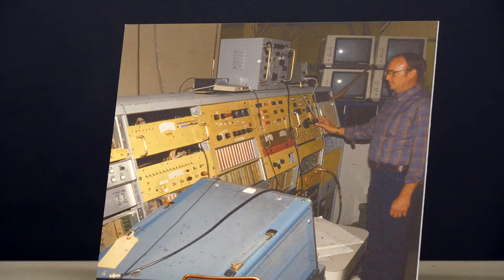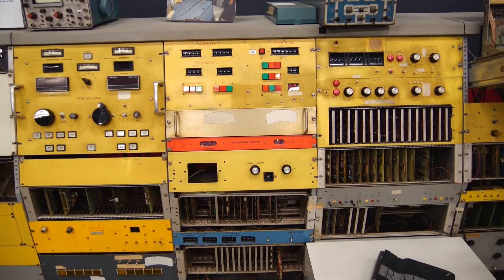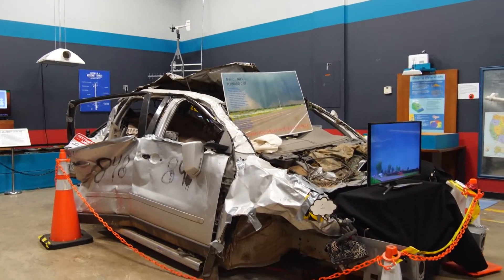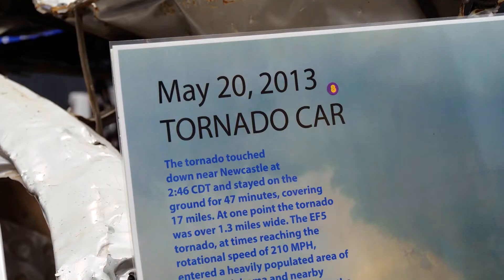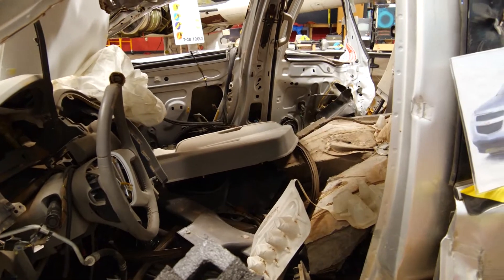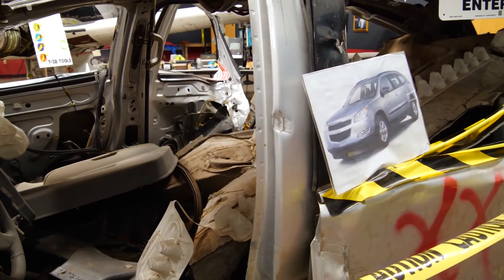Other popular exhibits you'll see include the original Norman Doppler radar, which helped develop advanced warnings. Then there's this car, or what's left of it, that was in the path of the 2013 Moore tornado. The time that it went through that metropolitan area of Moore, it was basically an EF5, so it had wind speeds over 200 miles per hour at that point. We like to add these things as part of the museum in order to teach about weather safety as well.